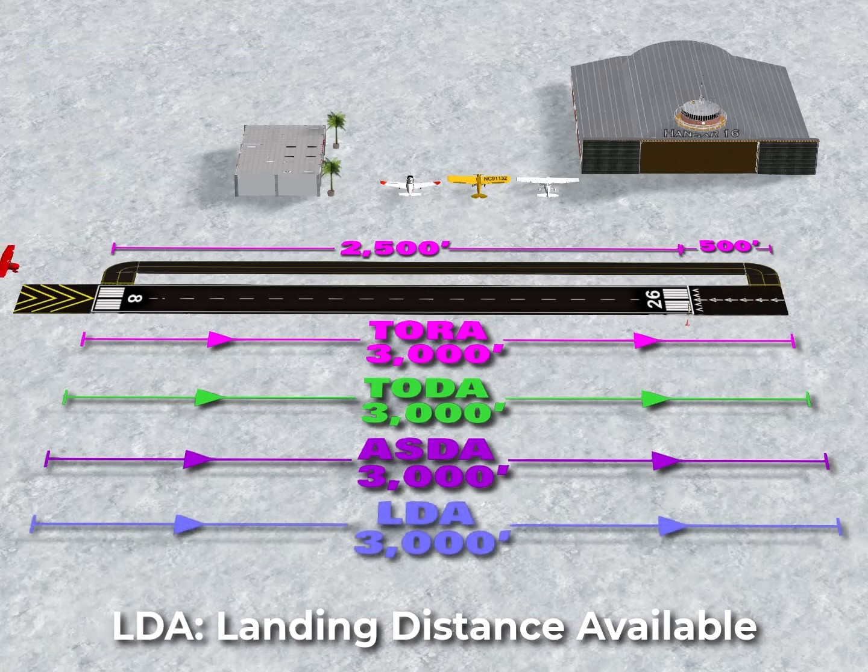Finally, the LDA is the Landing Distance Available. The LDA for runway 8 is 3,000 feet. Unless otherwise indicated in the chart supplement, you can use the displaced threshold as part of the landing run, but not the actual landing, of course. It's assumed here that you aren't going to be touching down in the last 500 feet of runway 8.